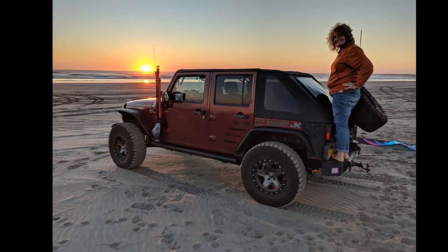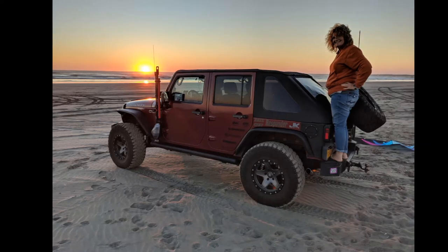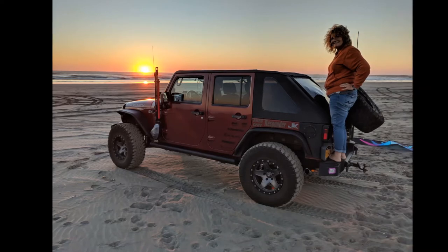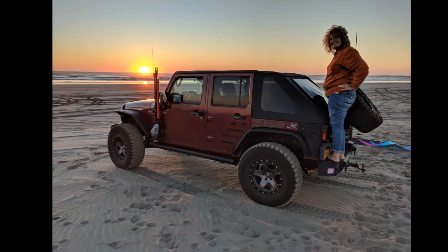In the beginning there was the Serenity — our 2008 Jeep Wrangler. The color is Red Rock Pearl clear coat. I bought it back in 2016 for around fourteen thousand five hundred dollars. It had seventy thousand miles on it at the time and was completely stock.